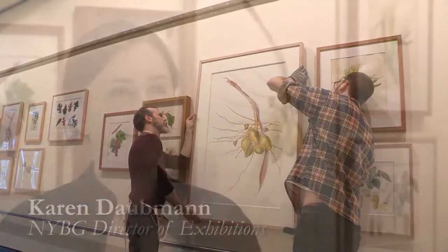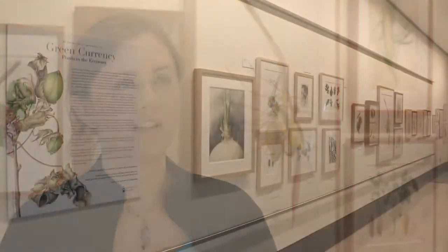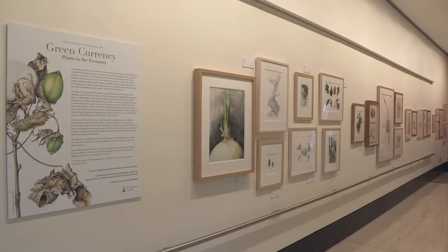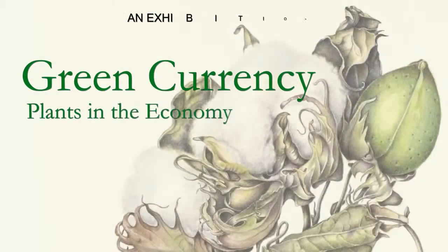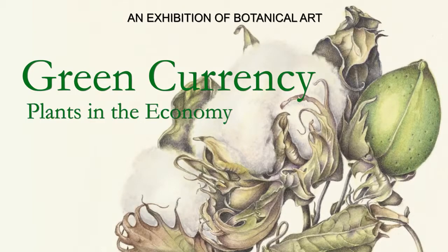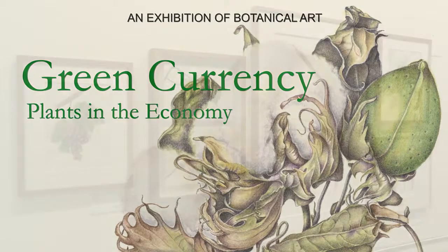Today we're installing the Green Currency exhibition. It's called Green Currency: Plants in the Economy, and it's co-presented with the American Society of Botanical Artists. All 43 works hanging in the gallery today are by ASBA members from around the world.